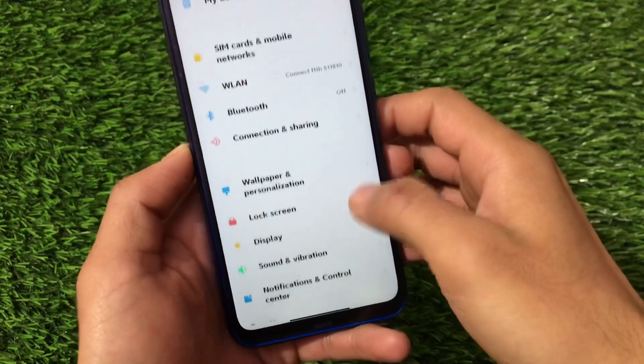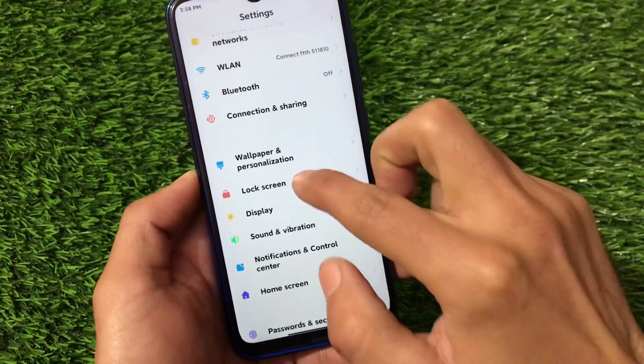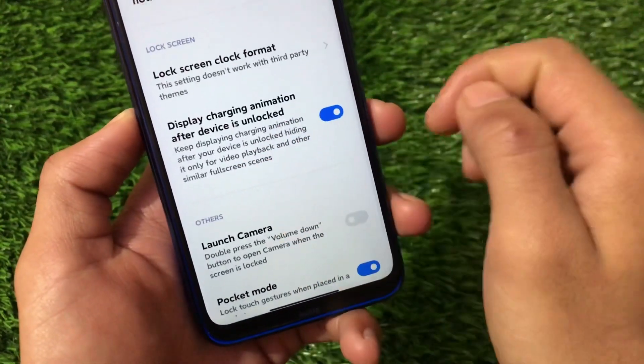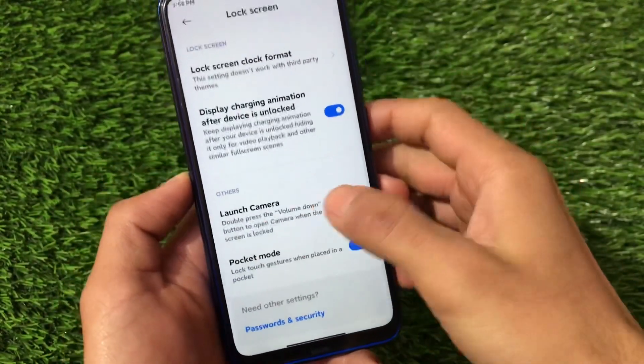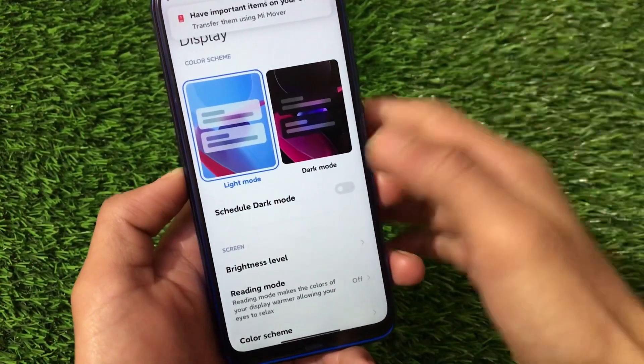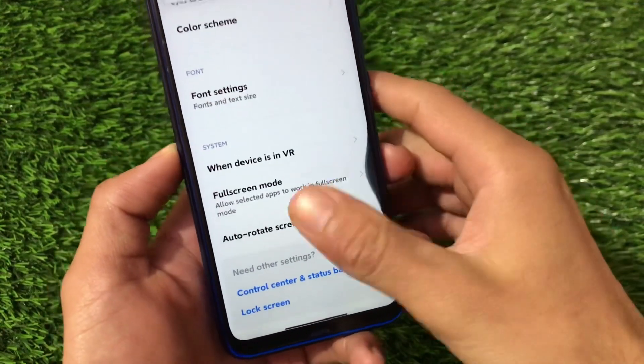There's also the option to customize fonts, boldness, and other settings. Since this is a China beta, a lot of Chinese options are available. The lock screen includes the same features, along with a display charging animation option. Under display options, we have light mode, dark mode, full screen mode, and related settings.